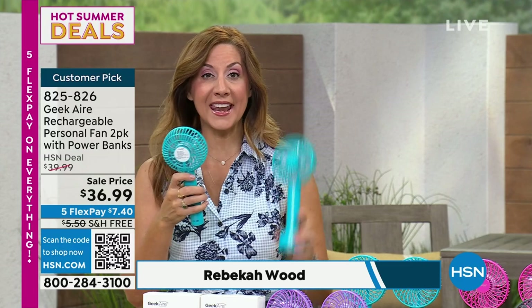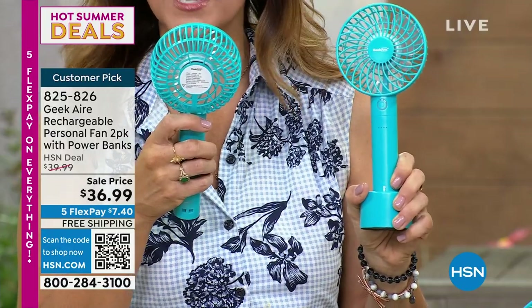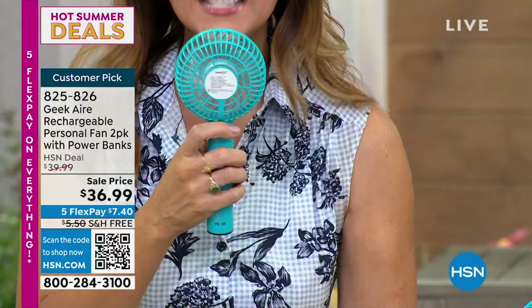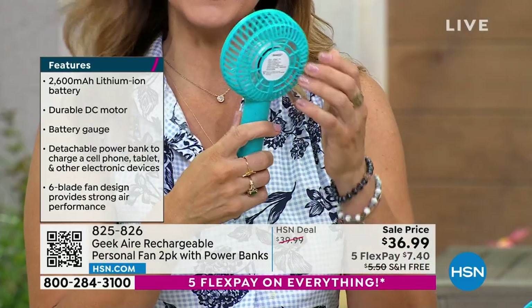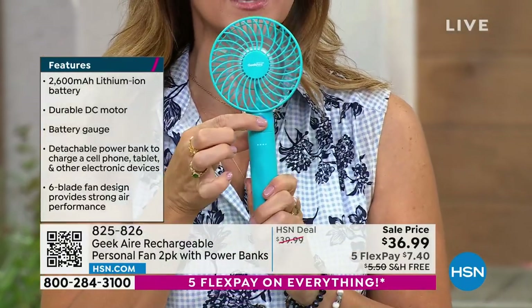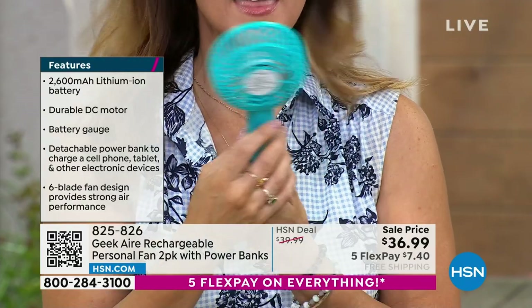You might be looking at a handheld fan saying how can that be designer? Well, we have six various size blades instead of three like others on the market. We have a brushless DC motor — why does that matter? It gives you smooth air, it lasts longer, it's more consistent, and the charge lasts longer as well. And it has five different speeds — from a very gentle breeze all the way up to turbo.